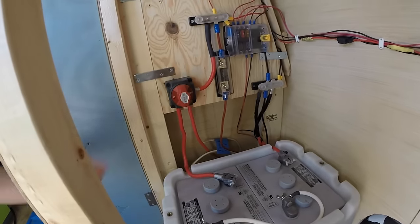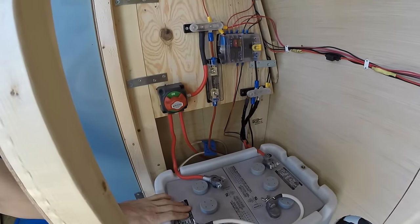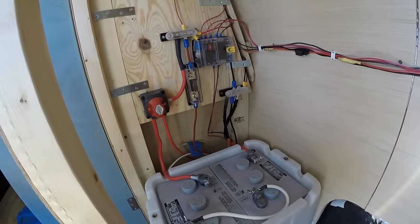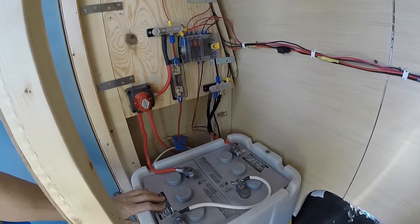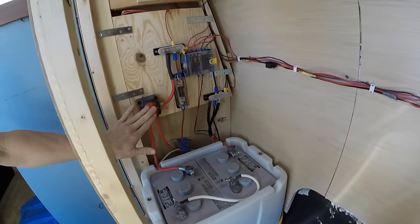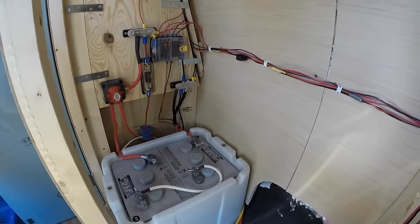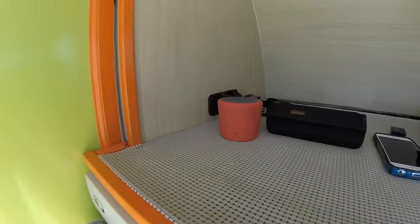I have my master on/off switch. When it is on, I can charge my batteries through the charging system, and the charging system also has the capability of powering everything. When this is off, I cannot use any electronics nor can I charge my batteries. However, if the charging system is active — whether I'm plugged into shore power, driving my van, or have enough sunlight — it will still power my electronics.